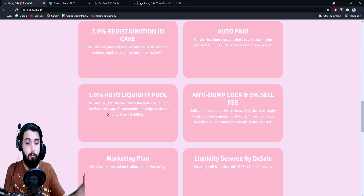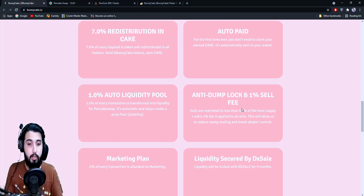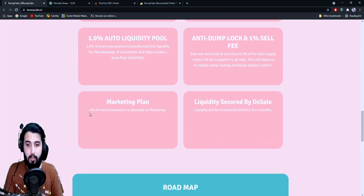One percent is added to the liquidity pool automatically. They have an anti-dump lock — you cannot sell more than 0.1% of the total supply — and there's a one percent extra sell fee, so it'll be about 15% when you go to sell. Two percent is used for marketing, and the liquidity is secured — 70% of liquidity has been locked for six months, which is quite a sufficient amount of time.